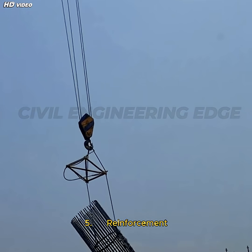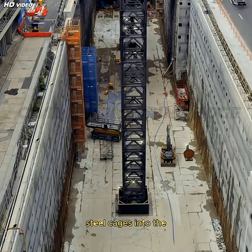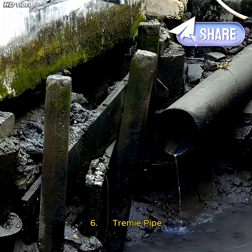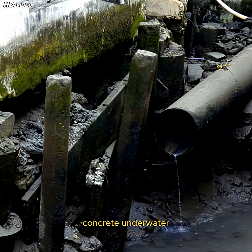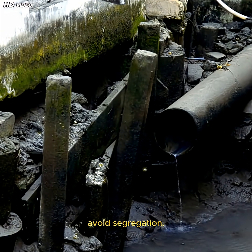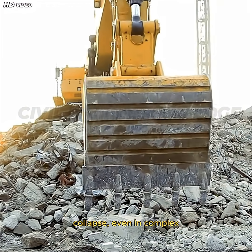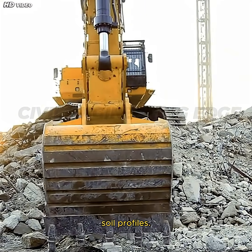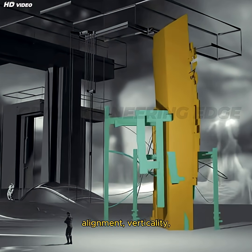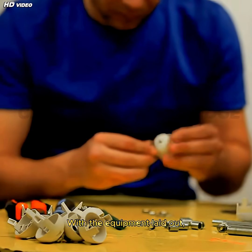Five, Reinforcement Cage Handling Crane — lifts and lowers large steel cages into the trench before concrete placement. Six, Tremi Pipe System — used to pour concrete underwater through the slurry to avoid segregation. These machines ensure deep excavation without trench collapse, even in complex soil profiles. Each plays a vital role in maintaining alignment, verticality, and wall integrity.